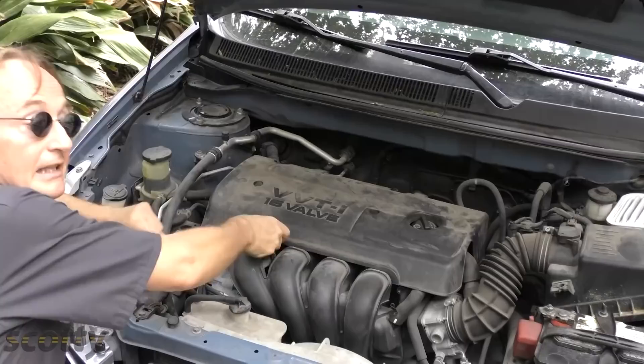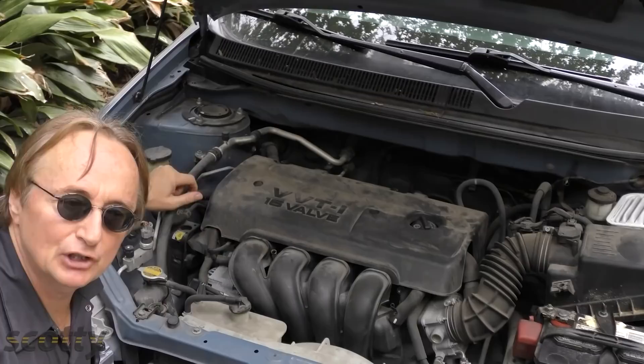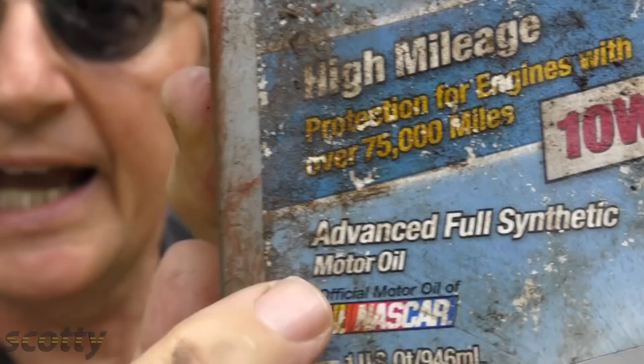Remember to change your oil frequently, because dirty oil has more friction and you're going to get worse gas mileage. If you use a full synthetic oil — like this dirty old bottle I found lying under some leaves in my yard — realize they do flow better, and I've had customers switch from regular to synthetic oil and they will get slightly better gas mileage.